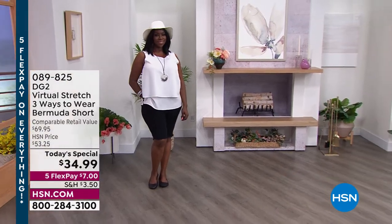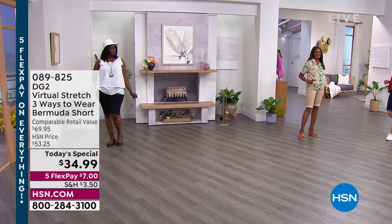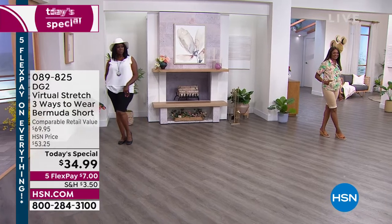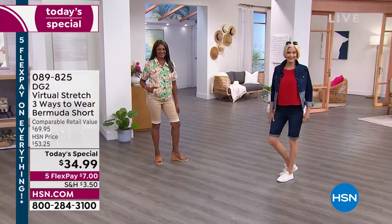For us, real women, real bodies, and real fashion that we can slip into and look good and feel good. And boy, are you going to feel good because your Bermuda shorts are made with virtual stretch, her number one best-selling fabric that stretches in every which way and then some.